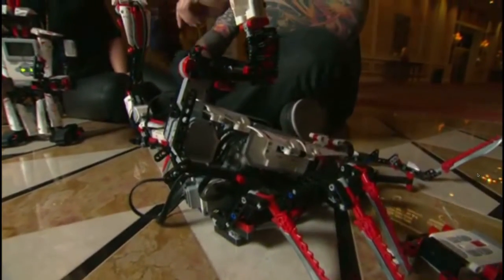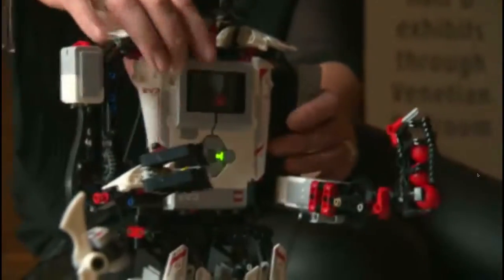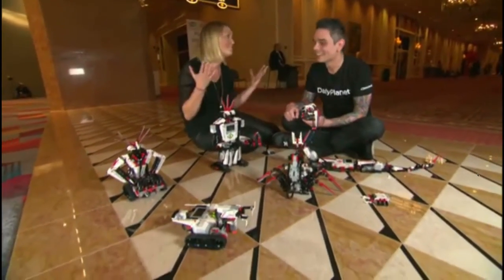Do kids have to stick with a certain template, or once they get advanced can they start inventing their own types of robots? Exactly — that's why we want them to create and build their own robots. These are just examples of what we can do; we provide building instructions, but we want them to build their own robots.